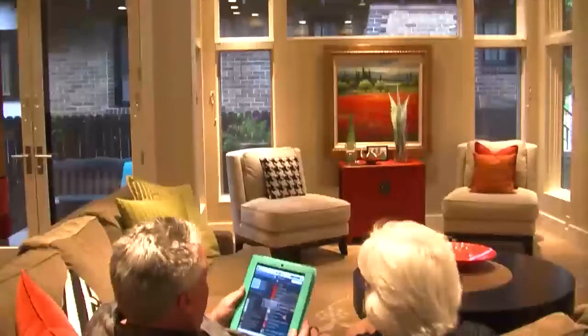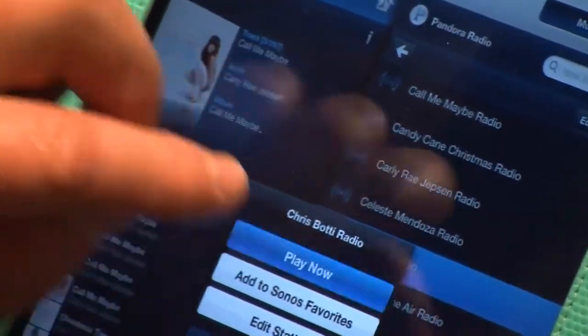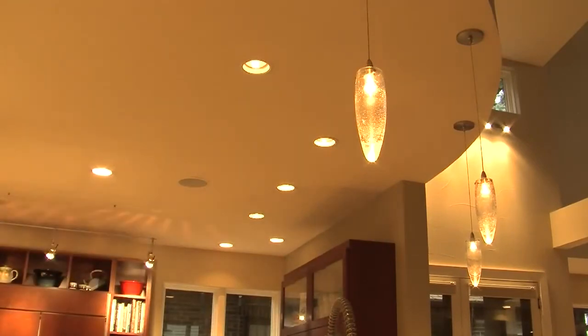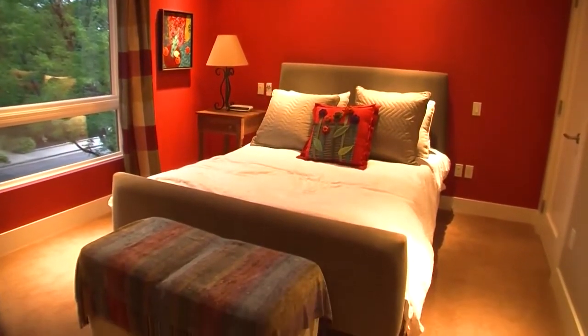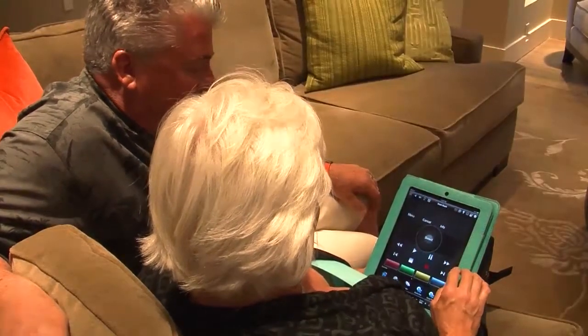I use my iPad and my smartphone to control the lighting, and we can pull up whatever music we want. We travel a lot, and when we're out of town we can control it from the internet wherever we are. It's not just a great feature — it's unbelievable. It just shows off what I do better. I put together colors, furniture, fabrics, and lighting, and now I have more control over the outcome of how everything works together. It's almost like one of those things where you think, why didn't I do this sooner?